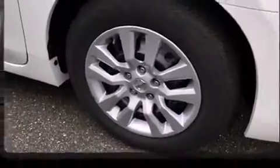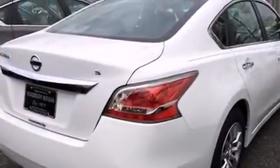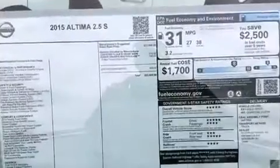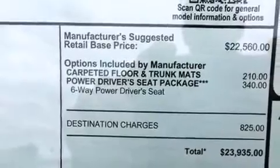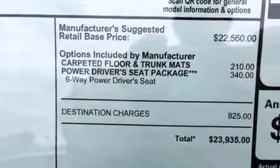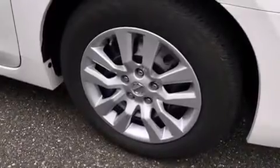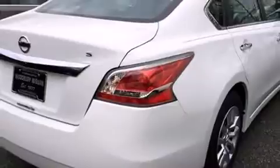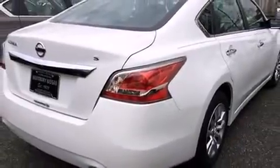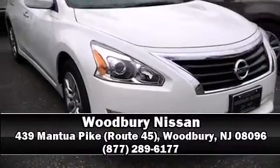Nissan ensures the safety and security of its passengers with equipment such as head curtain airbags, front side-impact airbags, traction control, brake assist, ignition disabling, and four-wheel disc brakes with ABS. This car was designed with safety in mind, allowing you to drive with even greater assurance. Stop by our dealership or give us a call for more information.